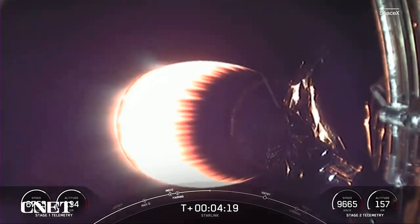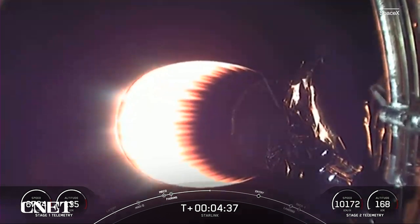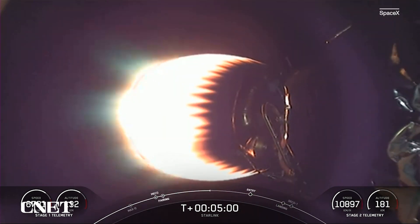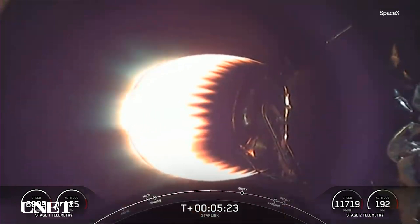We are just a couple of minutes away from the next step for the first stage as it makes its way back down to our landing zone today — a shortfall of gravitas. The entry burn is where three of the nine M1D engines reignite and help slow the vehicle down as it enters back into the Earth's atmosphere. Today we are sending 52 Starlink satellites to LEO, or Low Earth Orbit. This is our 55th overall Starlink mission and 21st Starlink mission just this year.